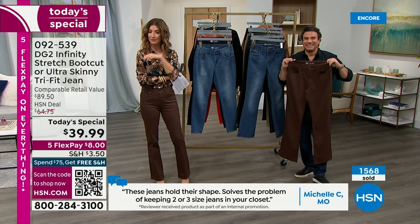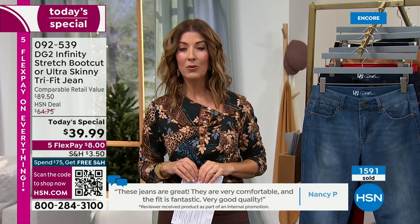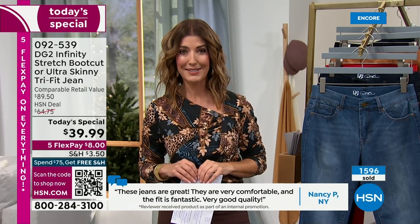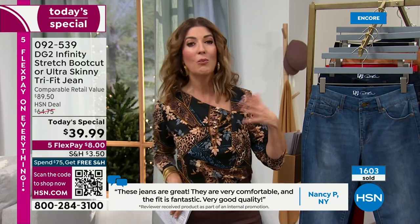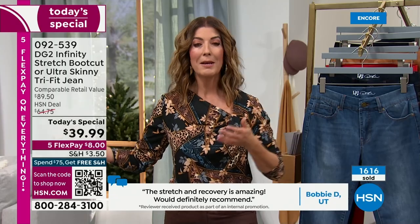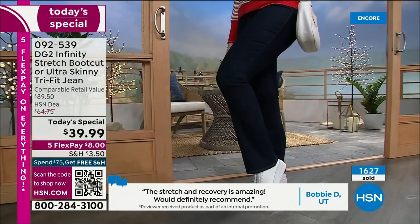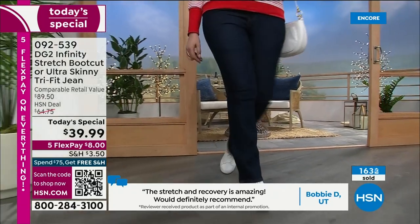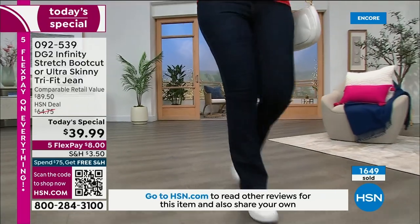These are the jeans that will meet you wherever you are. Whether you had sushi for dinner, or an entire bowl of cheese fondue over the holidays — maybe this is a year you're going to start exercising, gain muscle, have a baby, come back from a baby. That's why we need a jean that meets us wherever we are.